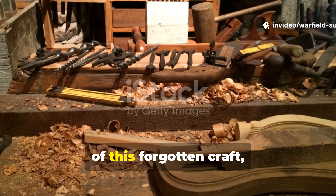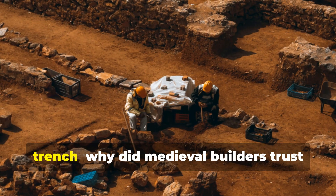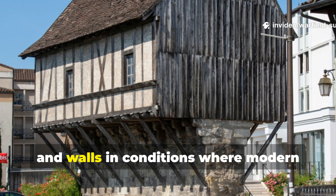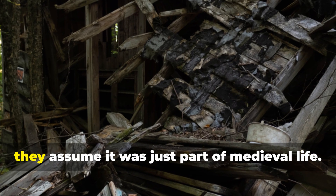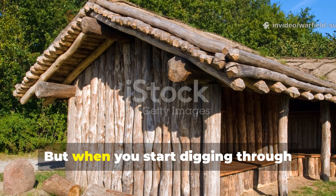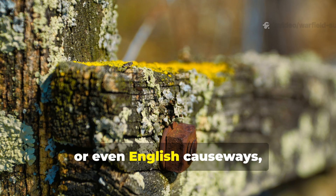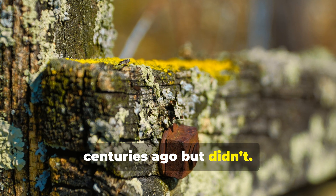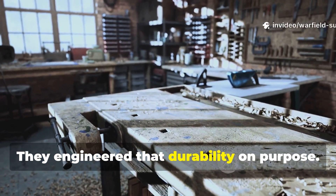Before we get into the technical side of this forgotten craft, let's start with the question that pulls every serious historian straight into the trench. Why did medieval builders trust wooden foundations, posts, beams and walls in conditions where modern lumber wouldn't last a season? When people today hear about rotting timber, they assume it was just part of medieval life. But when you start digging through archaeological layers of Norse shipyards, Slavic fortifications, alpine farmsteads or even English causeways, you keep stumbling upon the same puzzle — wood that should have rotted centuries ago but didn't, and not by accident. These people didn't just get lucky with climate or soil; they engineered that durability on purpose.